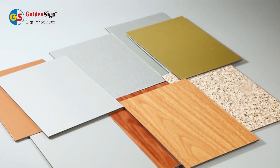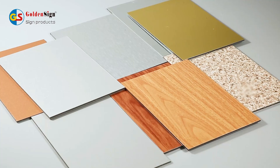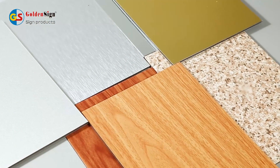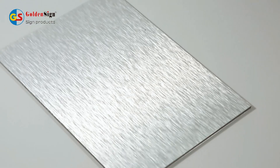This is aluminium composite panel from Goldensign. It is also called ACP or ACM. It is a new popular decorative building material which is widely welcomed by advertising, exterior cladding, and construction markets.